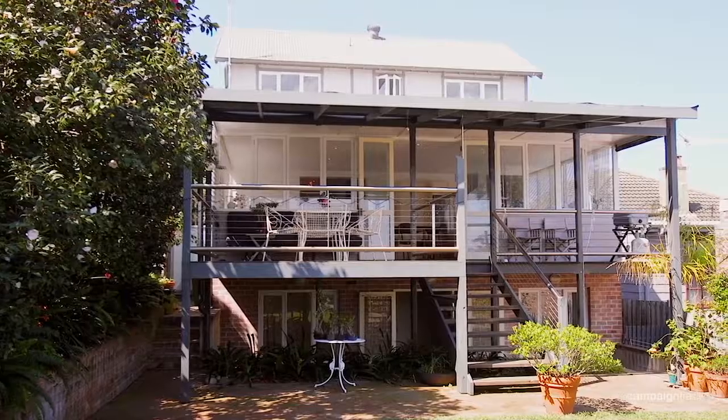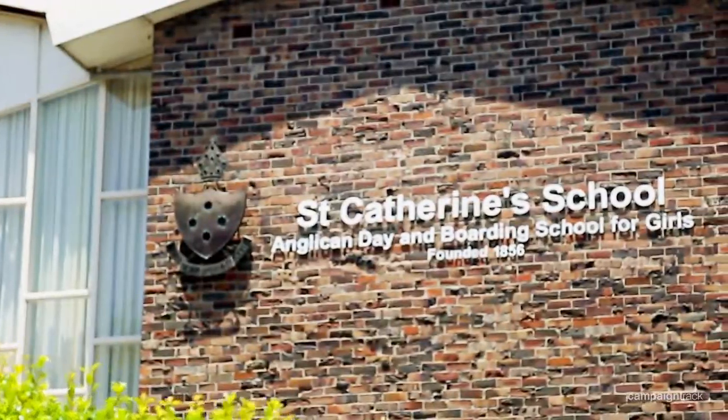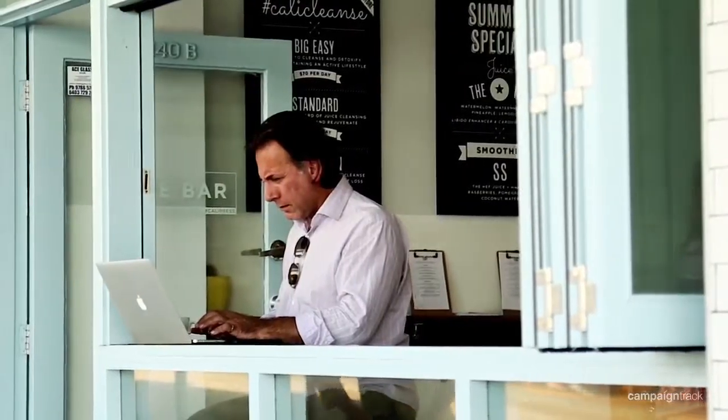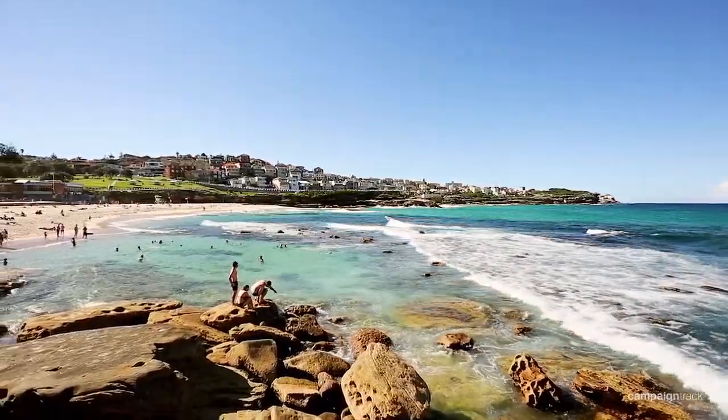The property is situated conveniently close to Clovelly Public School and St Catherine's College. And just a stroll around the corner is Macpherson Street with its famous cafes and bakeries. And of course Bronte Beach is only a stroll away.